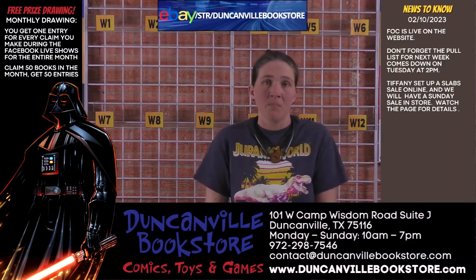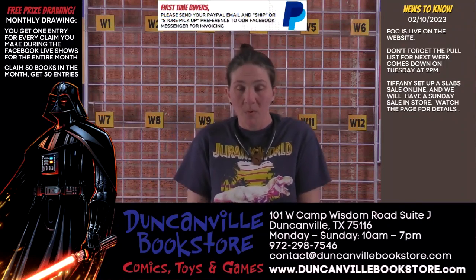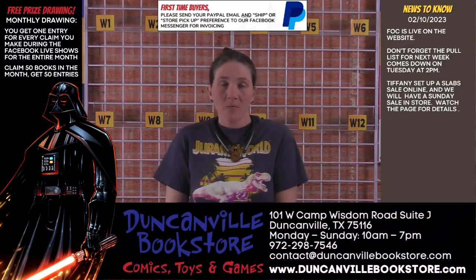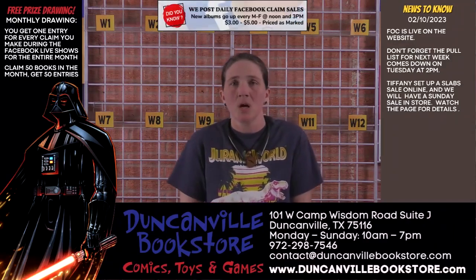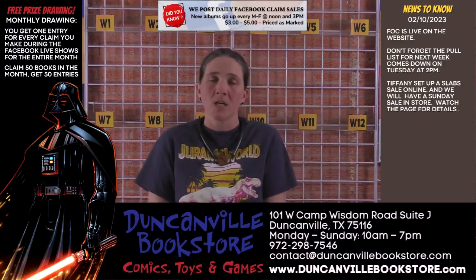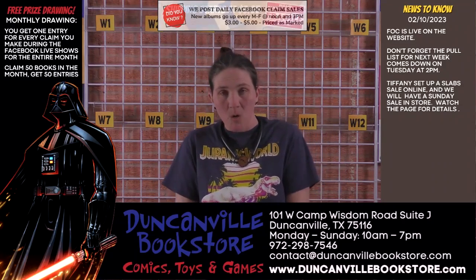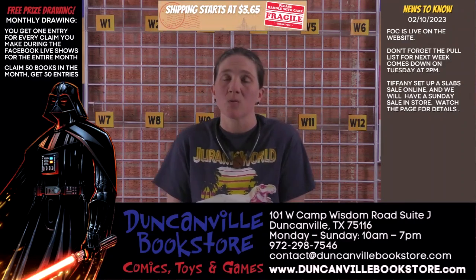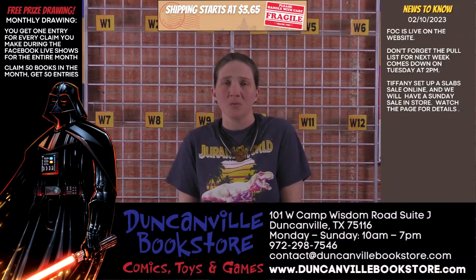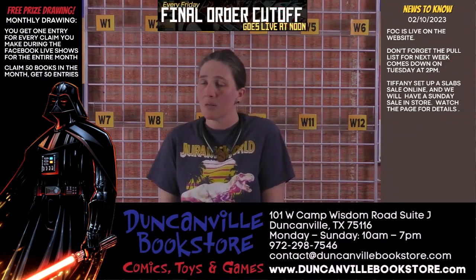We do have some things to cover. We are here for three drawings — a monthly drawing and two weekly drawings — which we will get to shortly. But first, Ranny added some new two-dollar products inside the store, so please check that out in the back room. Beau also added new product to the store over the last several days, so please take a look at all the new product inside.